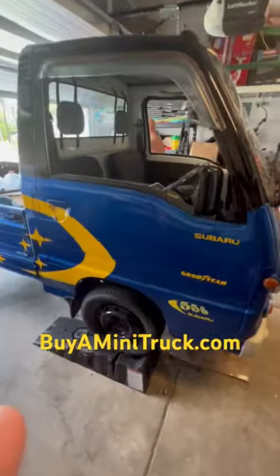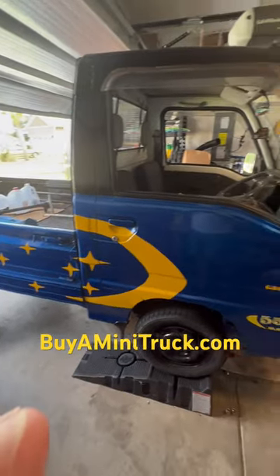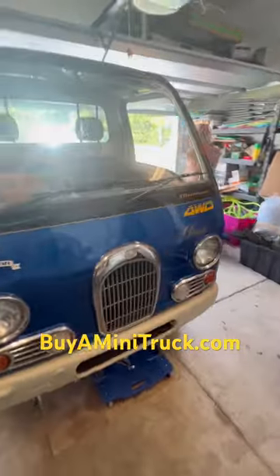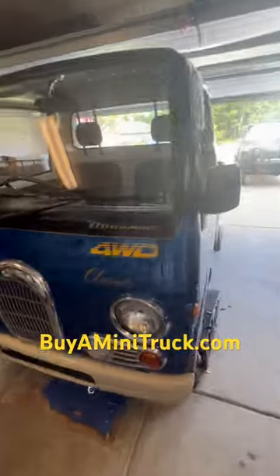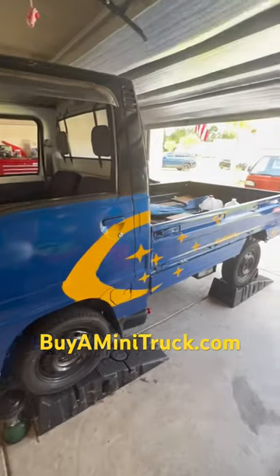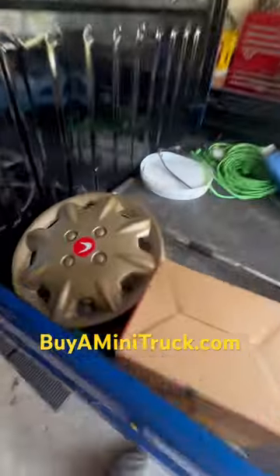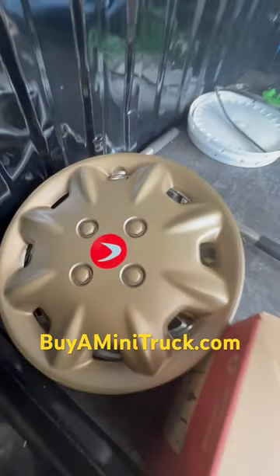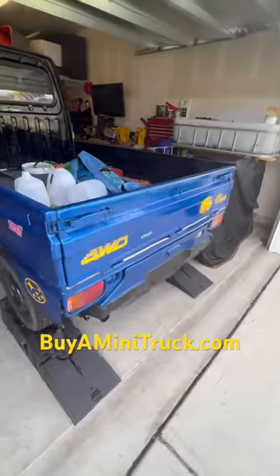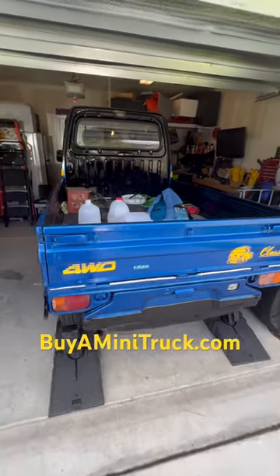I got it from Japan this way, and I like it so much I'm just gonna leave it exactly how I got it. I got a bunch of stuff in the back — it actually came with these hubcaps, but I'm updating the tires to much bigger, better tires.